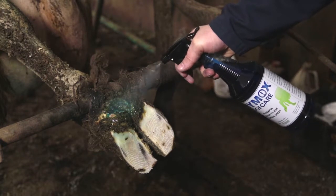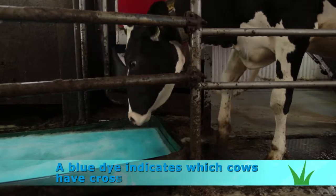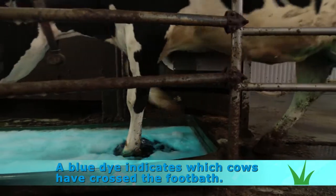Early detection of lesions and prompt topical treatments complete the strategy to adopt to fight digital dermatitis. Cows deserve healthy hooves without compromise.